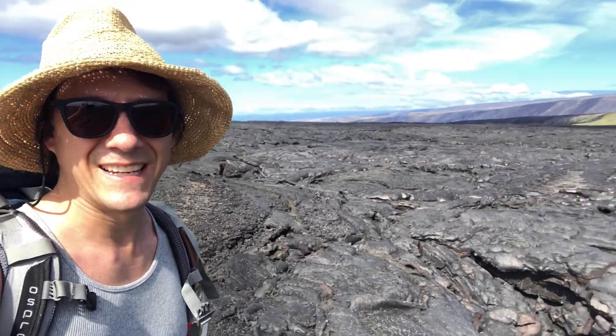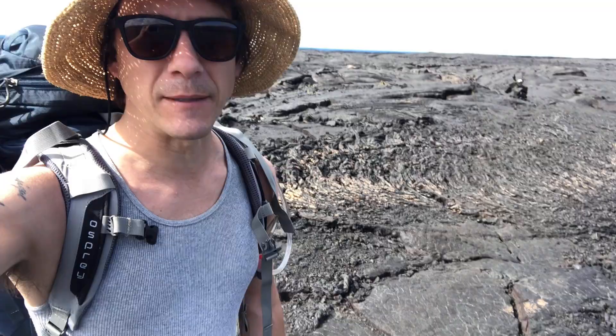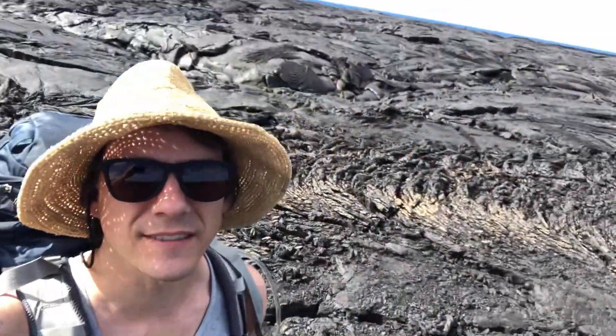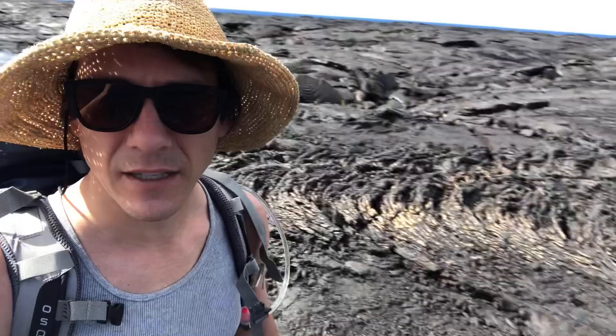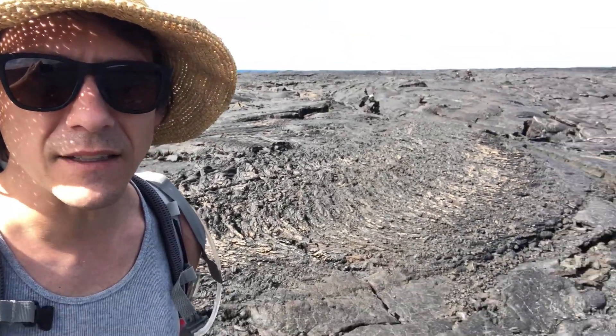Hey y'all, it's Berthium — Volcanoes National Park in Hawaii. I made it! Wanted to show you this. I am hiking along a lava flow that came down in the 70s, so all of this is hard rock.